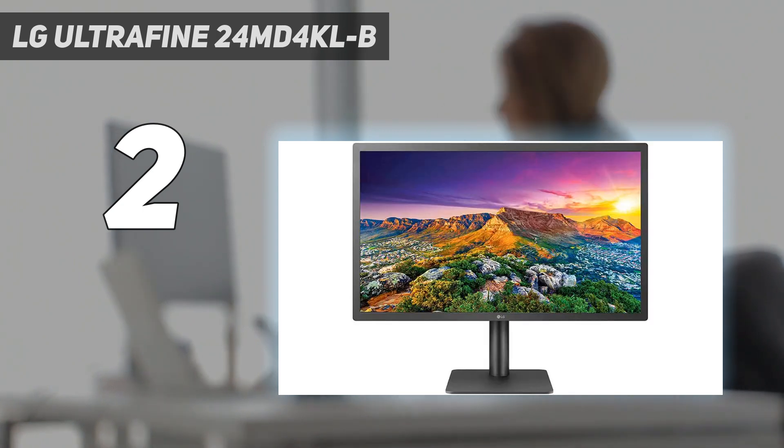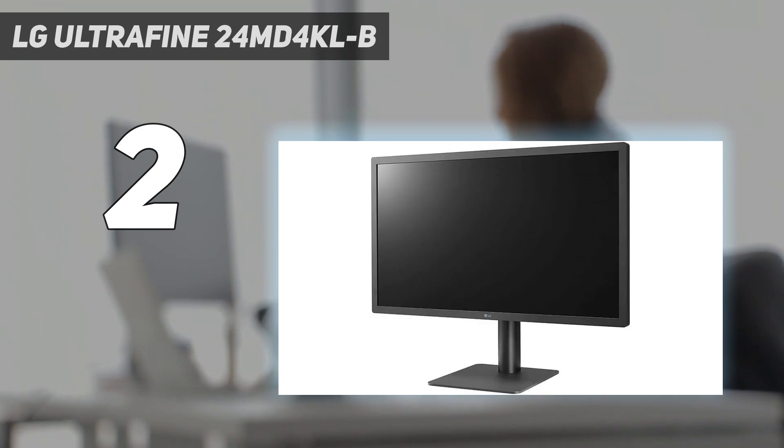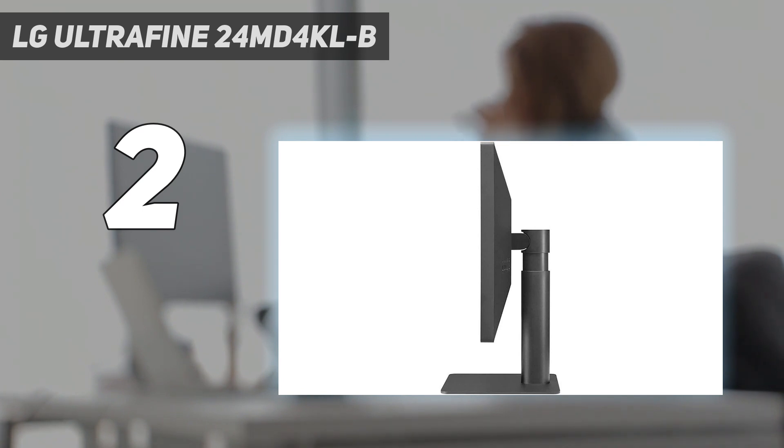However, you have to compromise with a smaller screen size and thicker bezels — around 13.9mm on the sides and 15.5mm on the top and bottom — which is pretty sizable by today's standards.